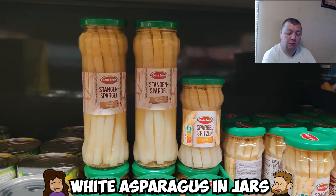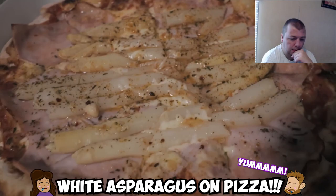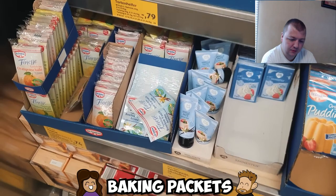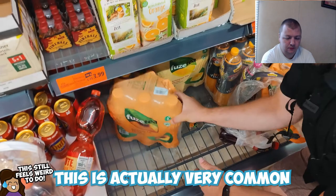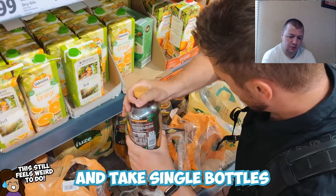White asparagus in jars — Weißer Spargel — is seasonal and quite delicious, and in jar form you can get it all year round. You can even order white asparagus on pizza. For baking, there are individual packets of baking powder, yeast, and vanilla creams, and German recipes even list ingredients by the packet. In German supermarkets it's very common to rip open packages and take single bottles.